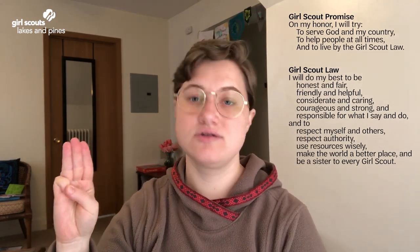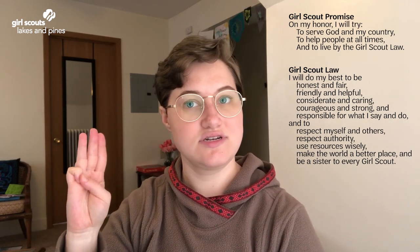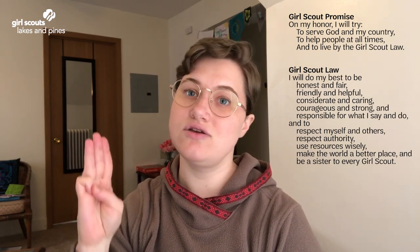Before we dive in, let's get started with the Girl Scout Promise and Law. On my honor I will try to serve God and my country, to help people at all times, and to live by the Girl Scout Law. I will do my best to be honest and fair, friendly and helpful, considerate and caring, courageous and strong, and responsible for what I say and do, and to respect myself and others, respect authority, use resources wisely, make the world a better place, and be a sister to every Girl Scout.